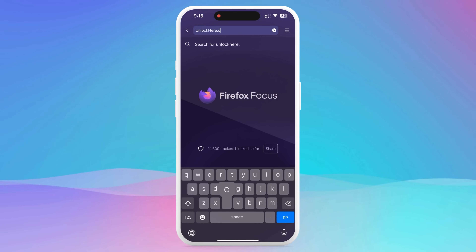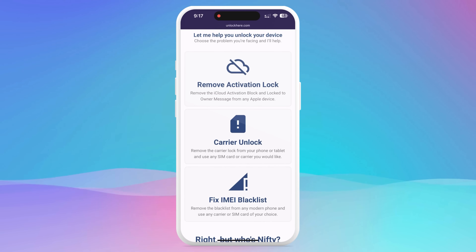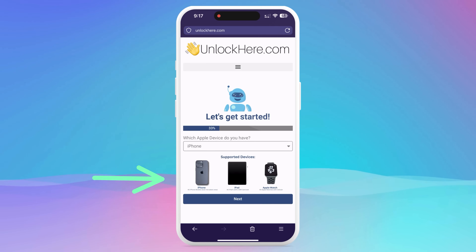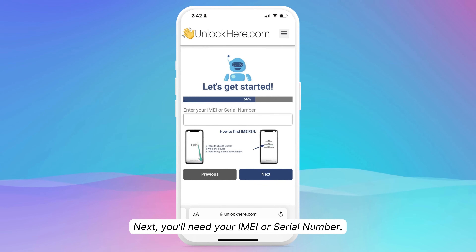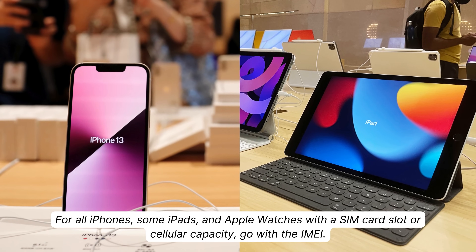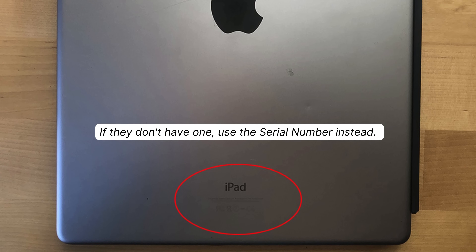Start by firing up your browser on your phone or computer and heading over to unlockhere.com. This web app has an AI assistant ready to help unlock mobile phone restrictions. Once on the site, meet Nifty, the AI bot. Just tell Nifty you need an iCloud unlock by clicking on Activation Lock. Specify that you're dealing with an iPhone, although you could choose an iPad or Apple Watch if needed. Now comes the step of entering the IMEI or serial number. For all iPhones, some iPads and Apple Watches with a SIM card slot or cellular capacity, go with the IMEI. If they don't have one, use the serial number instead.